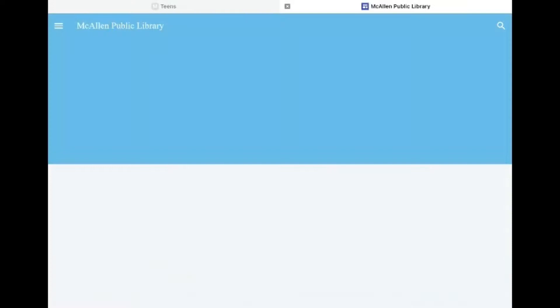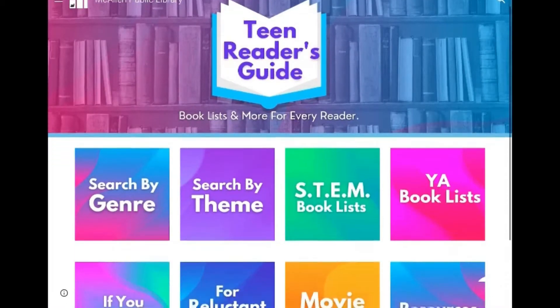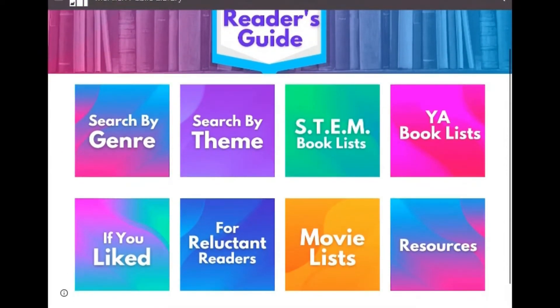Here you will be able to see our awesome Teen Reader's Guide. We have several different book recommendations and book lists. We separated everything so you have search by genre, search by theme, STEM books like science, technology, engineering, and math, YA book lists, and 'if you liked' lists — so books for if you liked Percy Jackson or if you liked Wonder — for reluctant readers, movie lists, and resources.